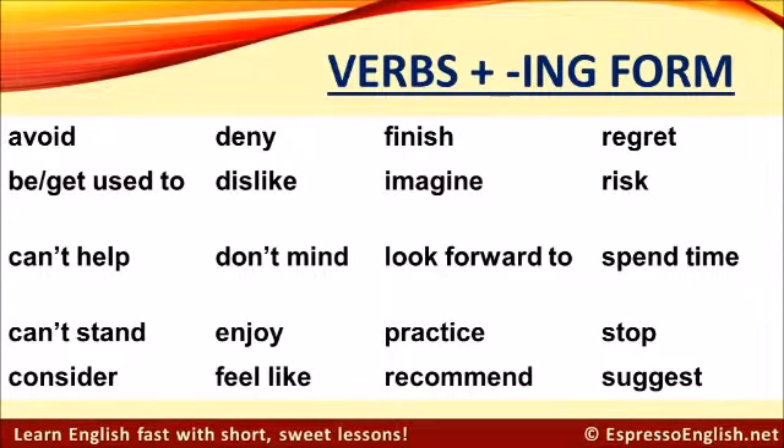Verbs that are followed by the ing form include: avoid, deny, finish, regret, be used to, get used to, dislike, imagine, risk, can't help, don't mind, look forward to, spend time, can't stand, enjoy, practice, stop, consider, feel like, recommend, and suggest.